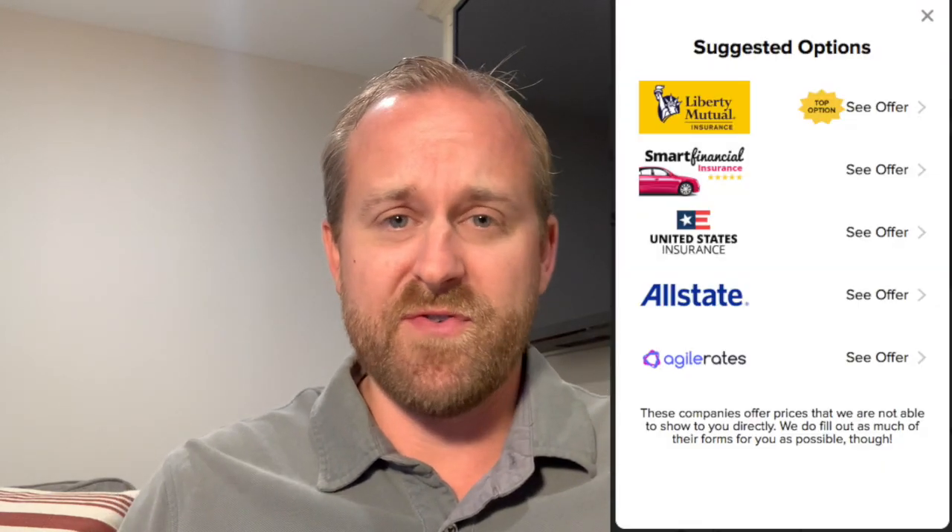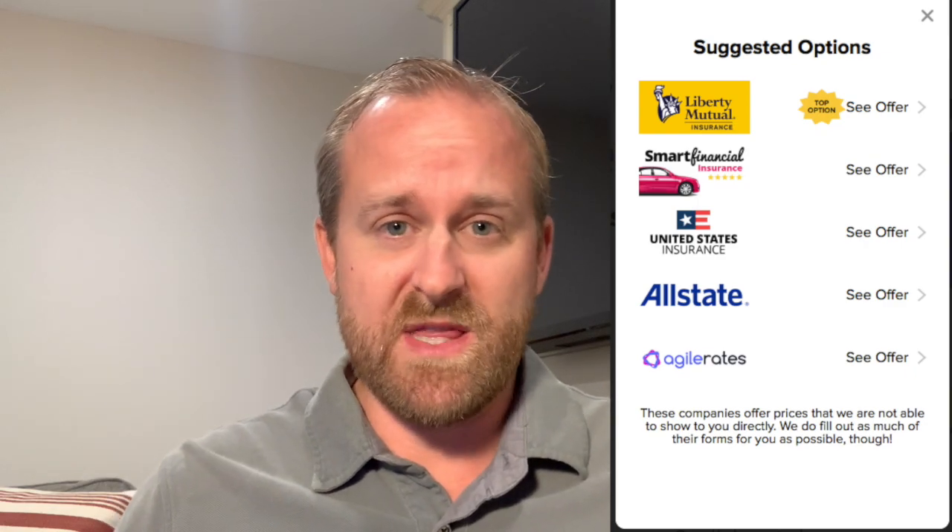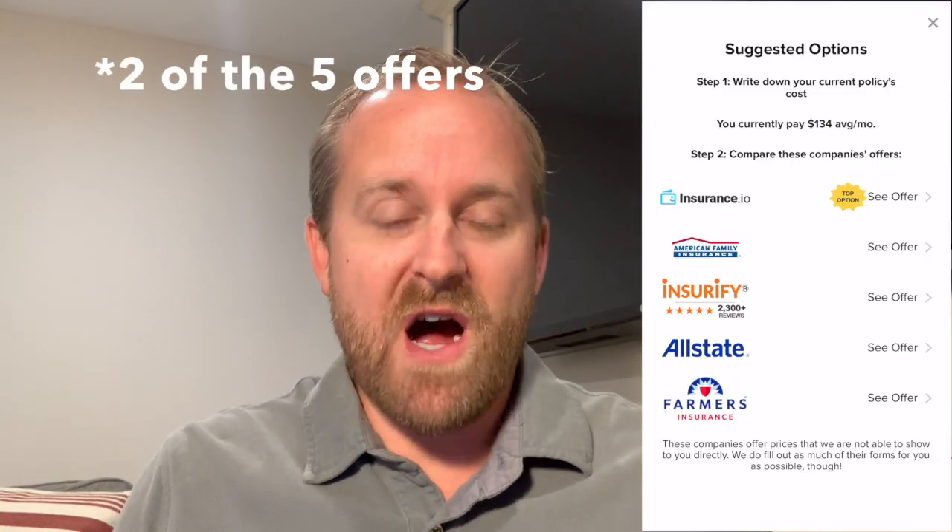Overall, as far as a review of Savvy, I wasn't really impressed. Getting those five offers was really easy, but I honestly don't know what Savvy did. I tried it on my phone and my computer, and I got different offers each time. Why would I get five different offers both times if it's shopping for the lowest rates? And when I did it on my phone, three of the top five offers were insurance marketplaces — so why wouldn't I just go directly to those marketplaces rather than using Savvy?